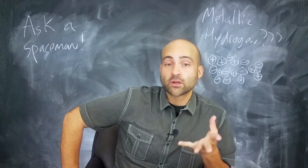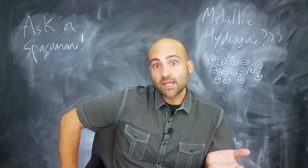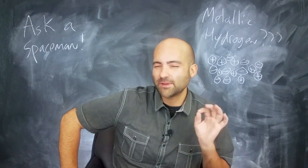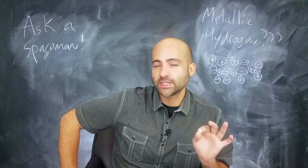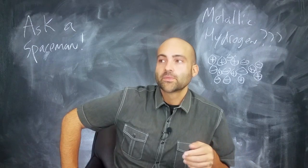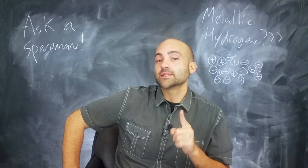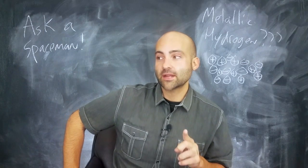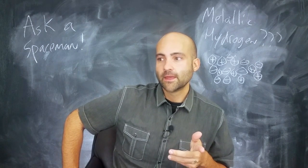What about the Earth? The core of the Earth has a lot of pressure — there's a lot of rock sitting on top of you and it's pretty hot — but there's not a lot of hydrogen there. It's just rock.